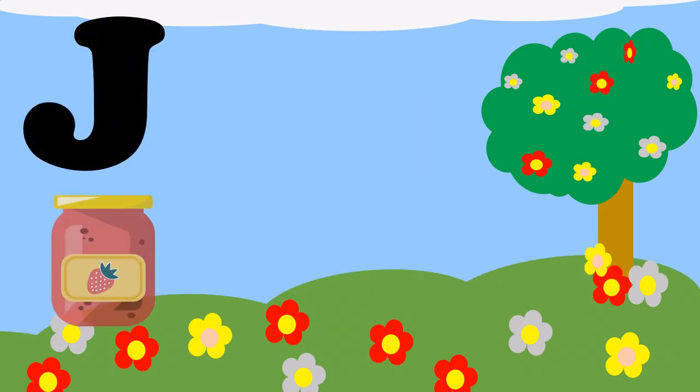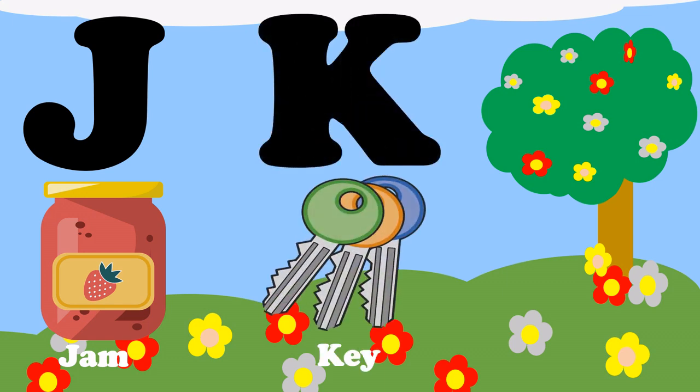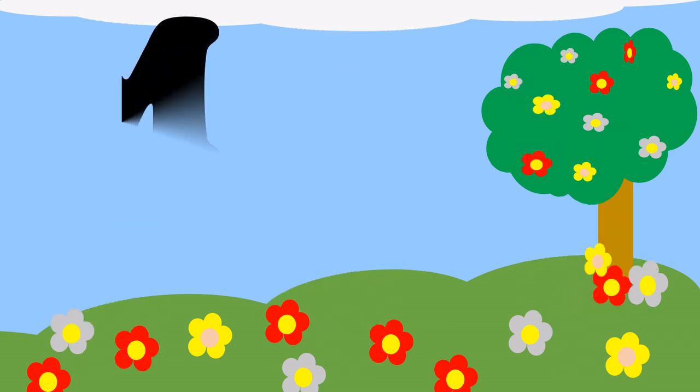J, J for jam. K, K for key. L, L for lip.